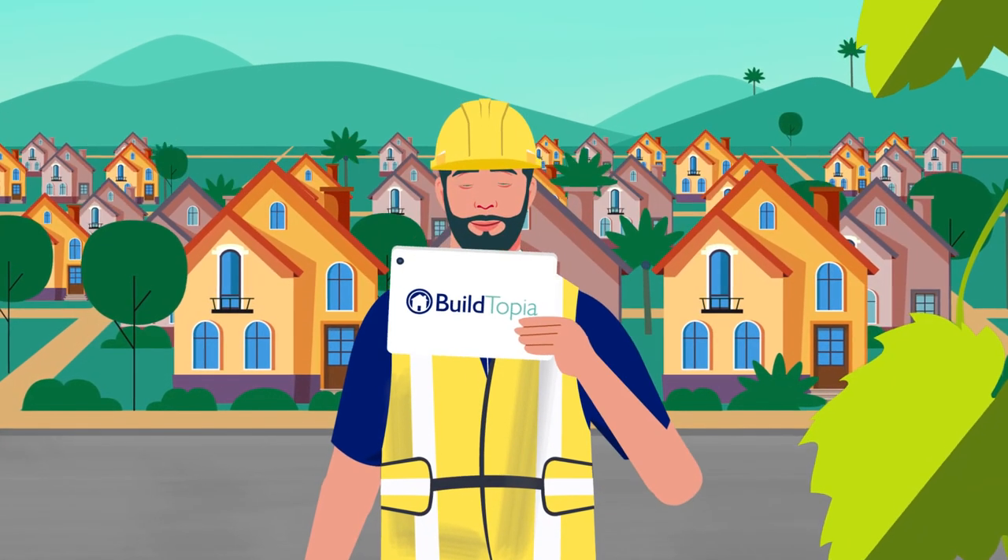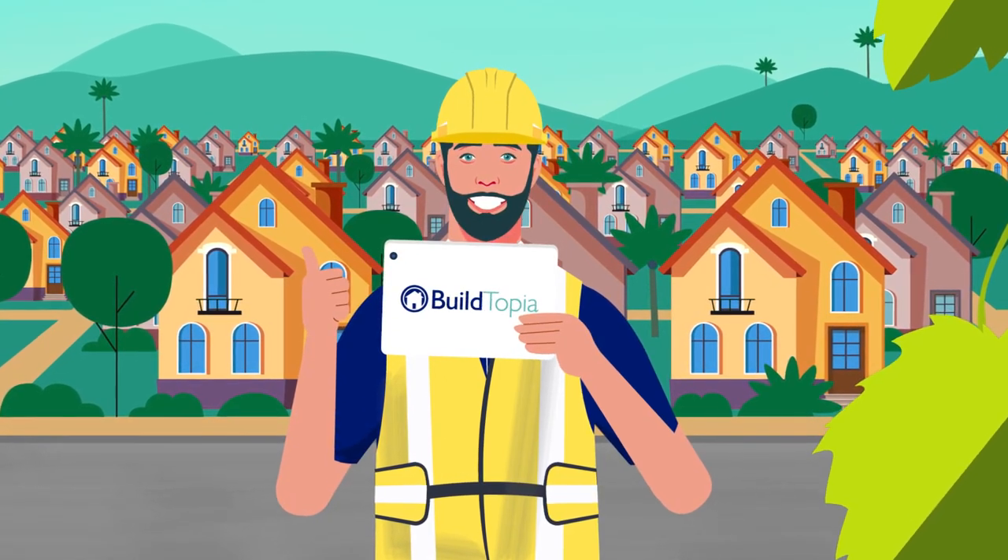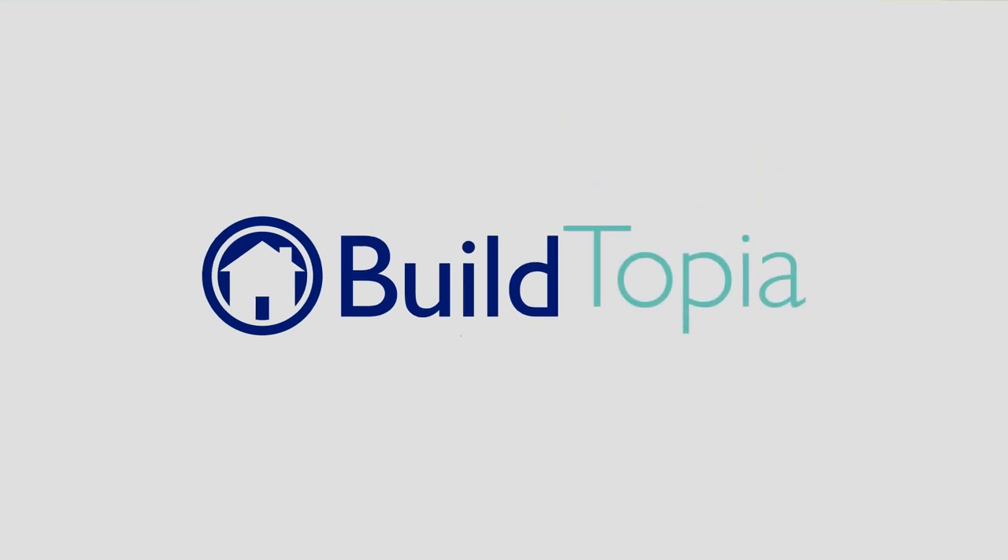Buildtopia from Constellation Home Builder Systems — giving you the power to build like a superhero. Contact us now for a product review.